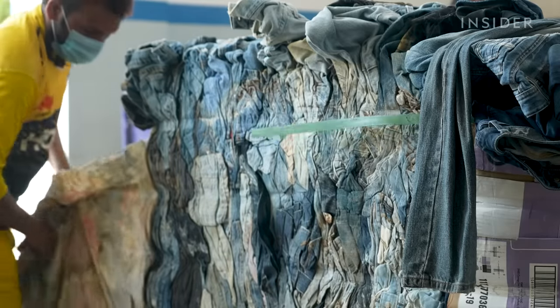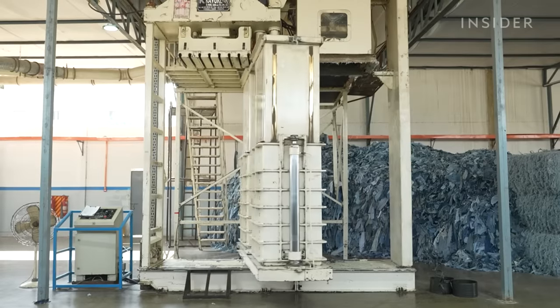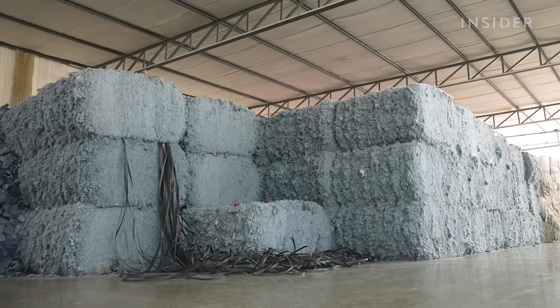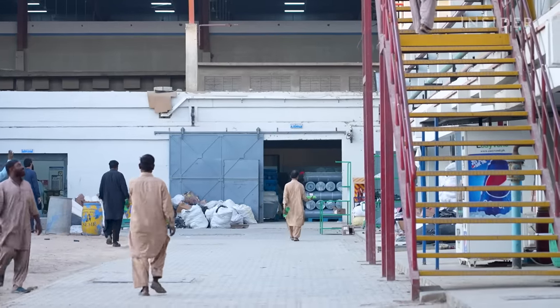In 2015, AFM became one of the first companies in Pakistan to own a cotton recycling plant. From there, producing recycled denim became priority number one. Other factories in Pakistan are investing in cotton recycling as well. It's become a real need — not just something that looks good on your portfolio, but something that is now required.